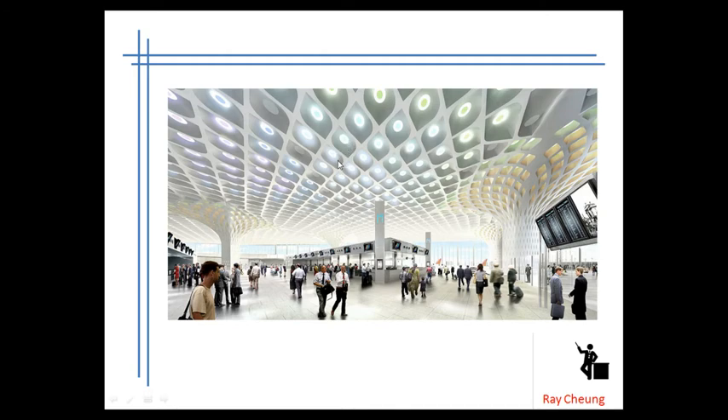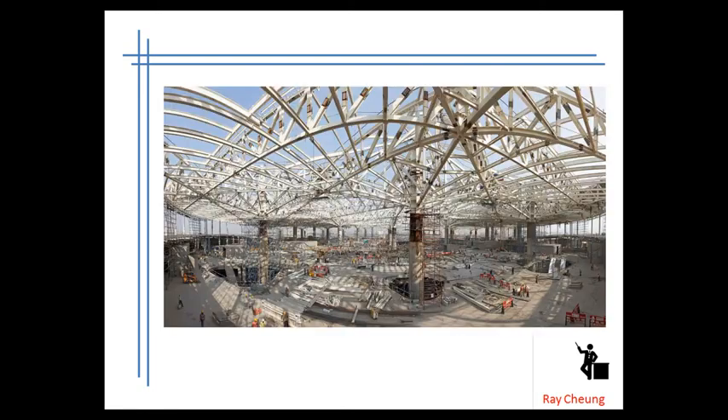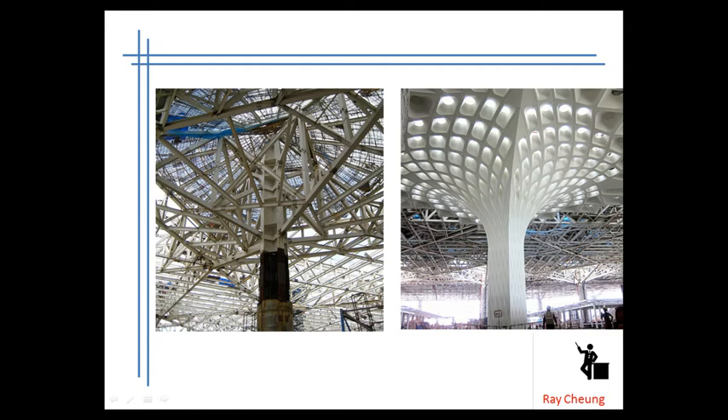It's actually covered by the architectural cladding, which means you can't see the steel wall. Now, this is the construction. You can see the original — this is steel with concrete. And then they use the steel framing. After that, they erect the so-called cladding and make it look like a tree.